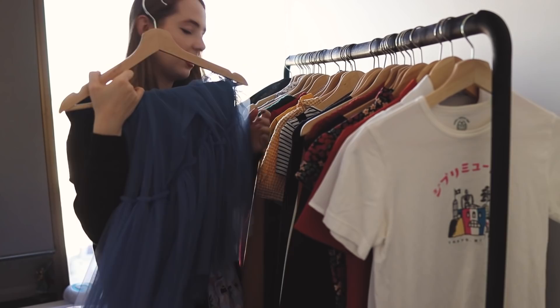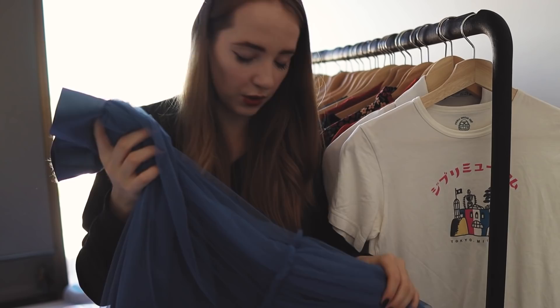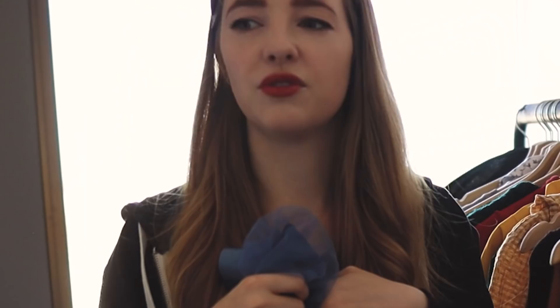I got this skirt a while ago from Dangerfield when they were having a sale, at the same time I got this one. Dangerfield is one of the only cute, quirky sort of stores we have here, and if they're having a 50% off sale, that's a very, very good time for me. I think this with a black blouse would work well, but the one I want to pick has a lot of frilly bits on the arms, so hopefully that's not too many frills.